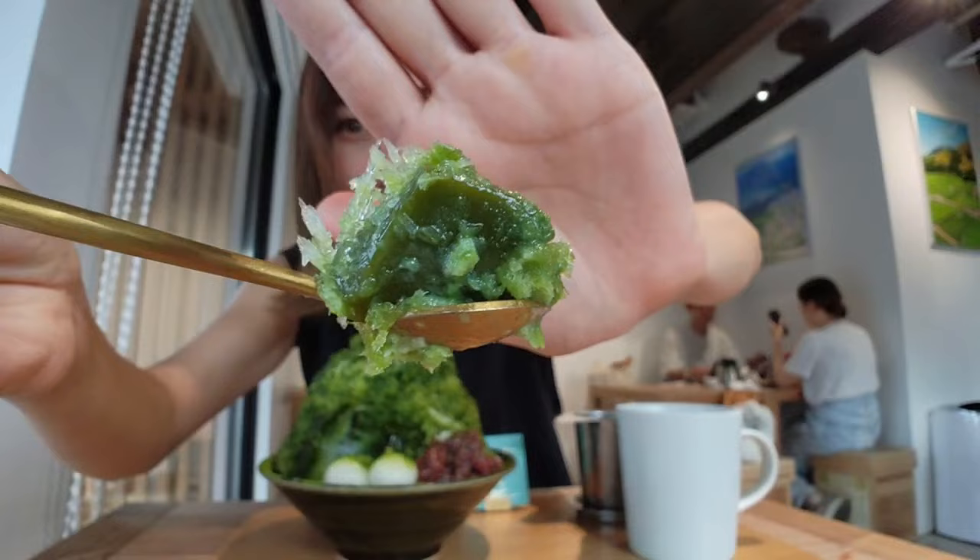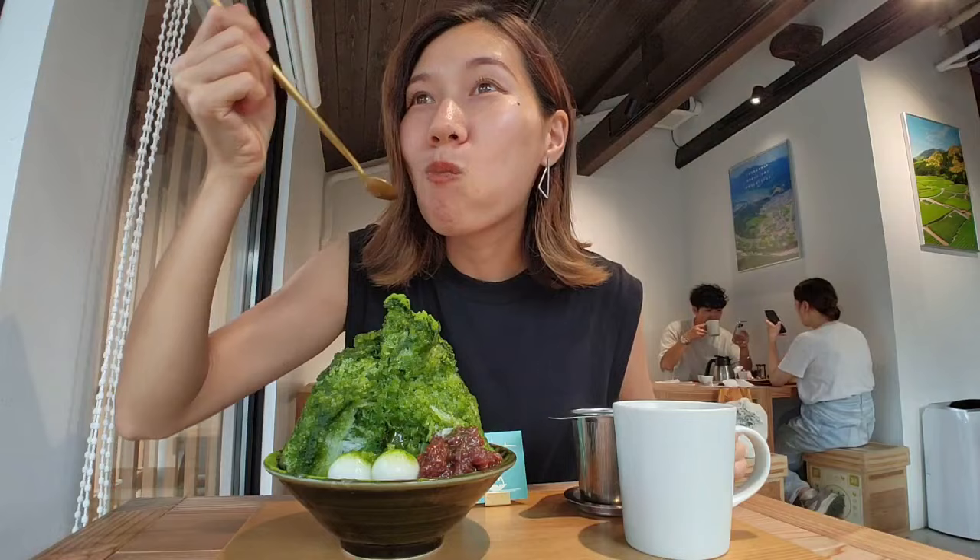Oh, what is this? I found a treasure! What is this? Green tea pudding? Wow, it's so good!